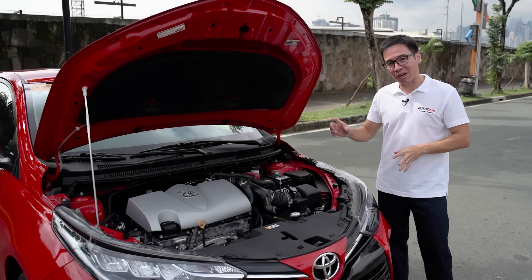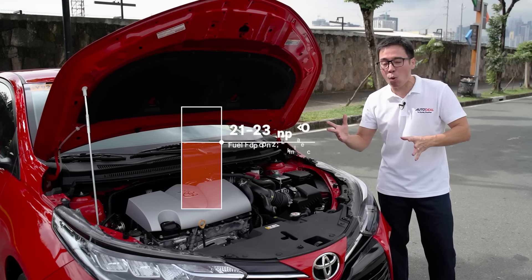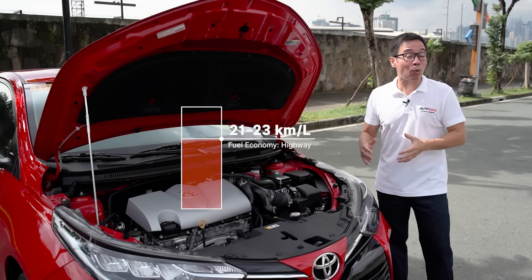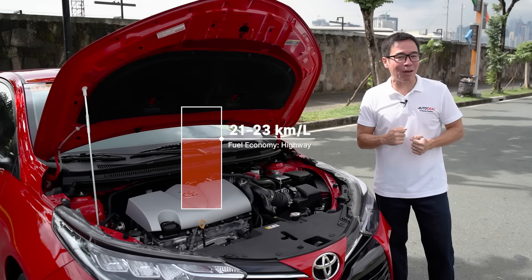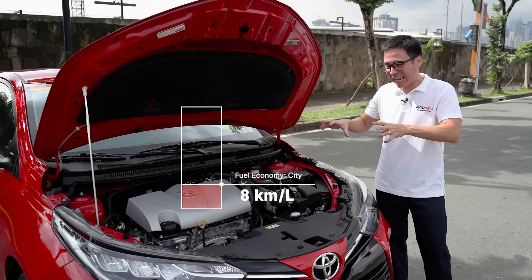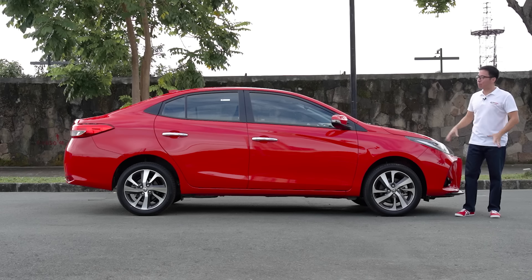That being said, it does the job very well. On the highway, it can get 21 kilometers per liter — more so around 23 if you're easy on the throttle. In the city where traffic is building up, it does about 8 kilometers per liter. So really, for a car at this price point and in this range, it's just about par.